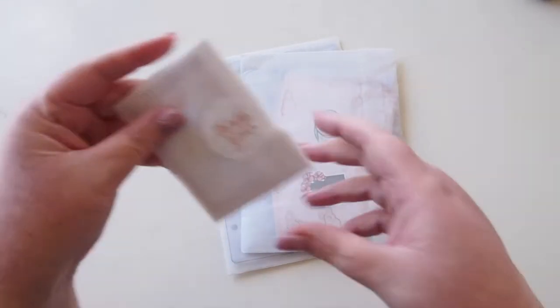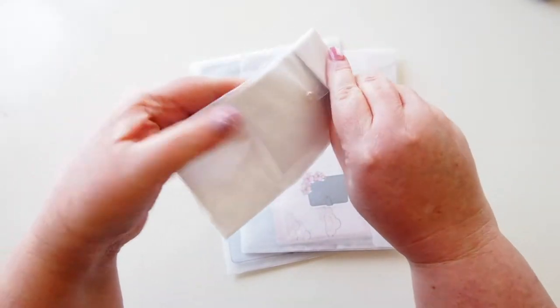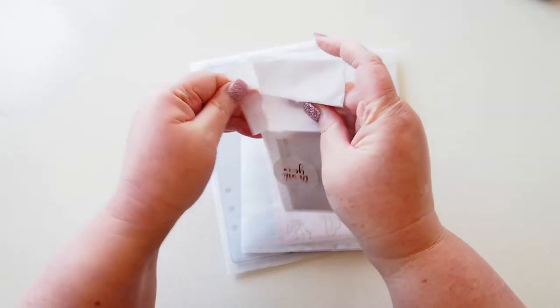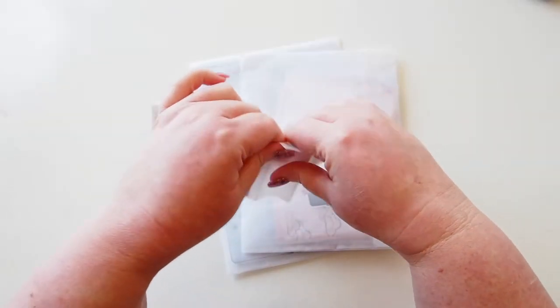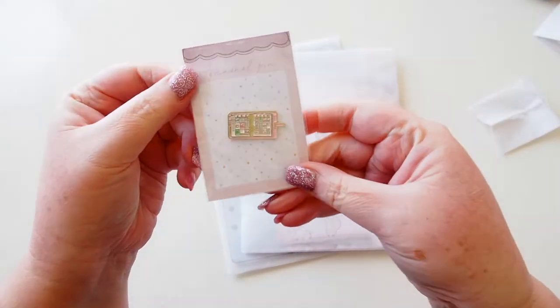Let's open this little guy first. It has popped some holes in the envelope it came in, so I'm hoping it survived. Everything seems to be packaged in these pretty vellum envelopes, but I'm just going to tear it apart because I'm so excited to get into this thing.